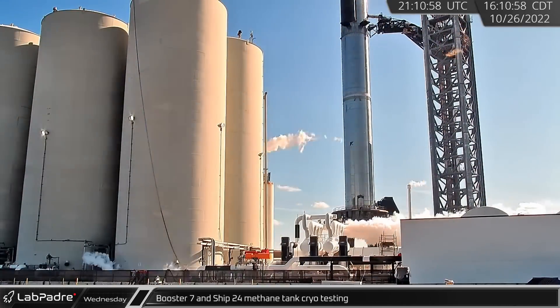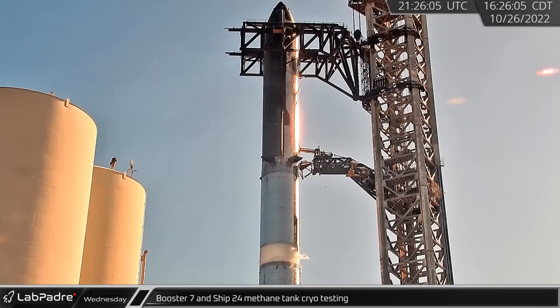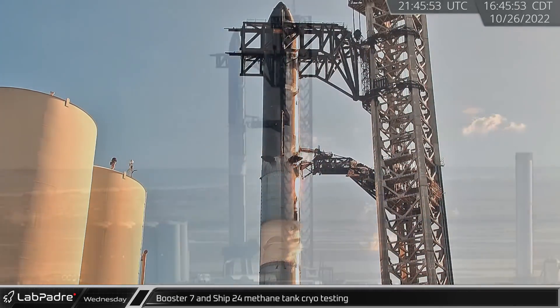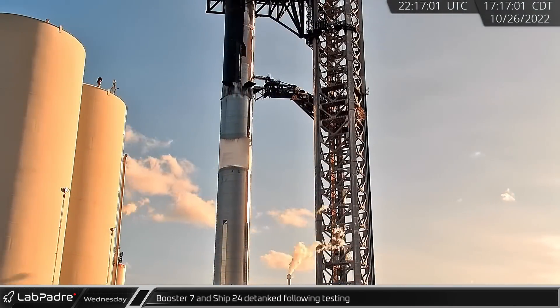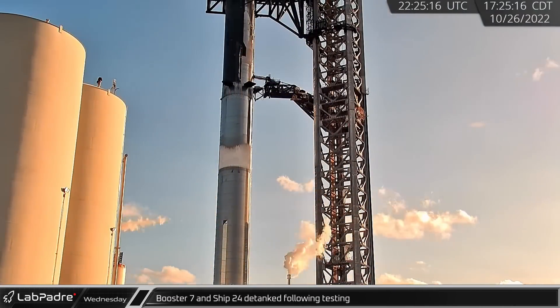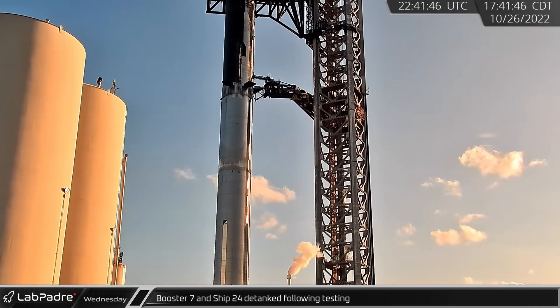On Wednesday, the road was again closed for testing at Starbase. After the orbital tank farm was cooled down, cryogenics were again loaded into Booster 7's methane tank. Unlike the previous test, we also saw loading in Ship 24's methane tank as well. Just a short time later, SpaceX detanked both vehicles, signaling an end to the most recent full-stack testing.